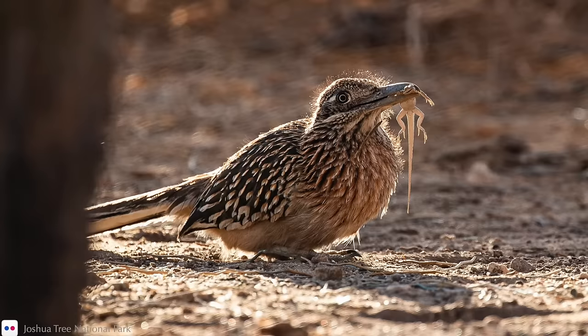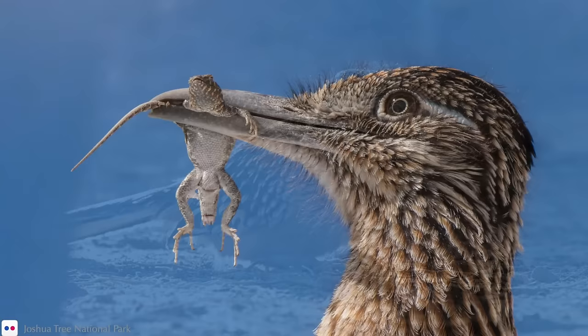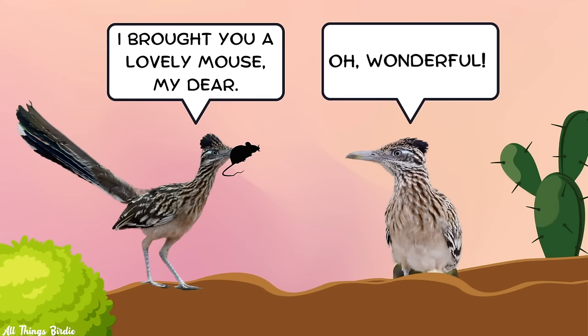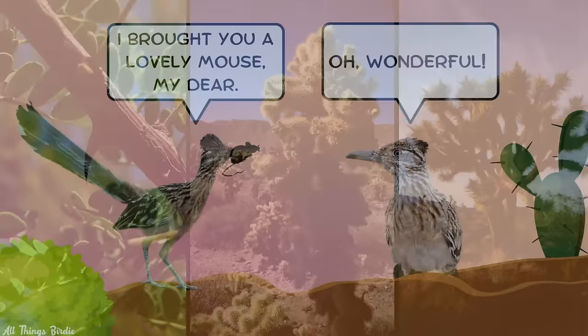An offering of sticks and leaves for a nest is not sufficient. Instead, he needs to bring her an actual vertebrate animal to win her over. This shows her that he can provide quality nutrition for her, and eventually for their young. He holds the prey in his bill and hops onto her back to mate, and afterward she gets the gift. He then hops around her, bowing his head, flicking his tail, and making a cooing sound.